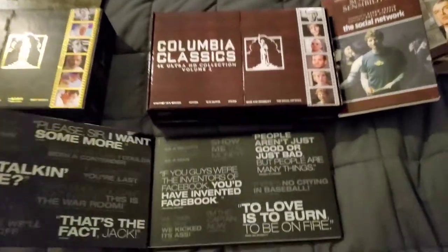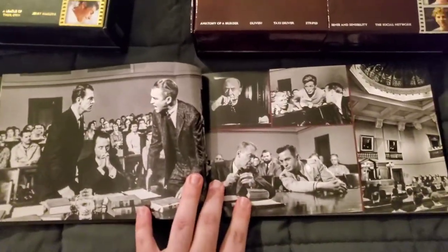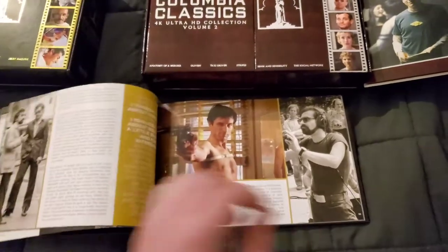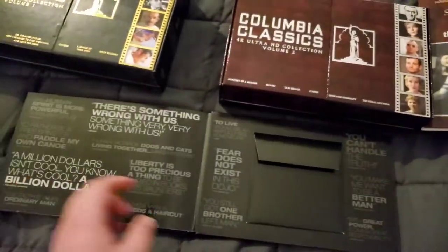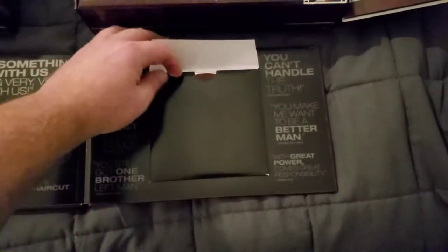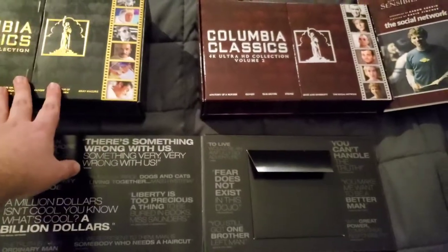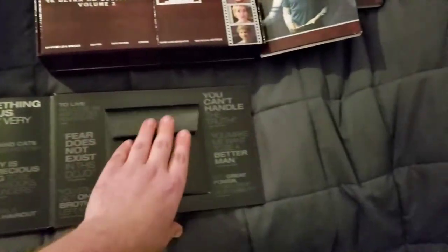You also get the Columbia Classics Volume Two book, and just like the first one, it has everything you can imagine — pictures, information on every movie, including Mr. Smith Goes to Washington and Stripes. These books are incredible, I can't say enough about them. And on this one, instead of just throwing the bonus disc in loose like Volume One, they improved it — they gave us a little pouch for the bonus disc. That's a neat little upgrade, and I always appreciate when companies give us something a little extra.